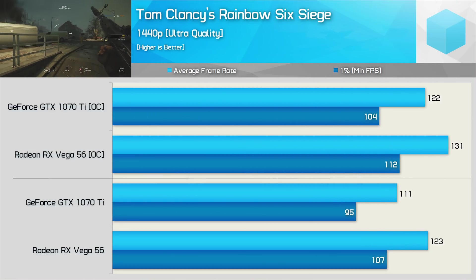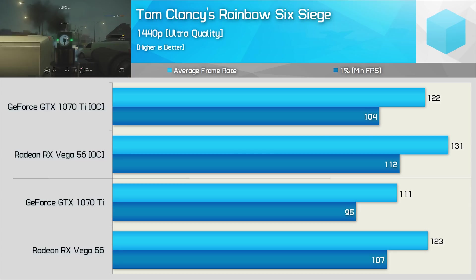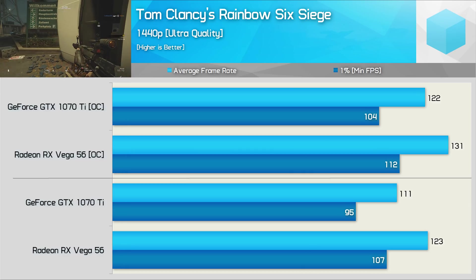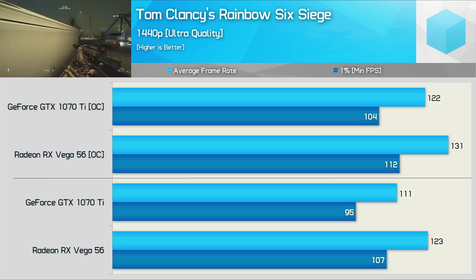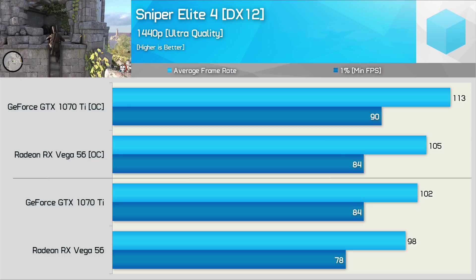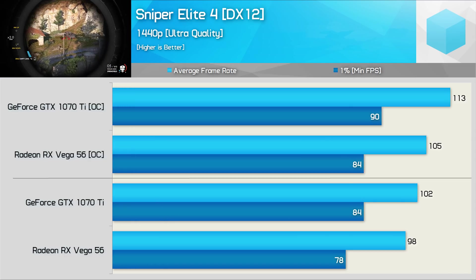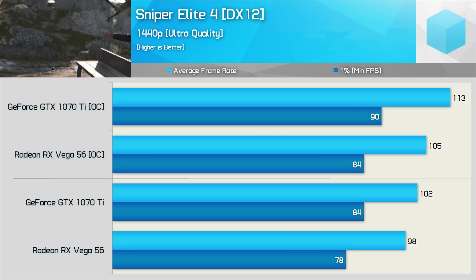Then we have Rainbow Six Siege, and as you might have expected, neither GPU has an issue in this title at 1440p using the ultra-quality settings. That said, the GTX 1070 Ti had to be overclocked to match the stock Vega 56 card, while overclocking produced a further 7% performance gain. Sniper Elite 4 was tested exclusively using the DirectX 12 API, and here the GTX 1070 Ti had a slight performance advantage delivering 4% more frames out of the box and 8% more once overclocked.